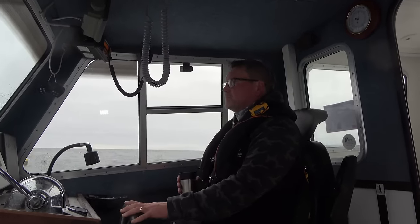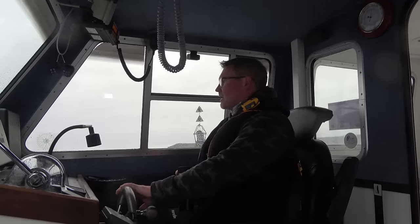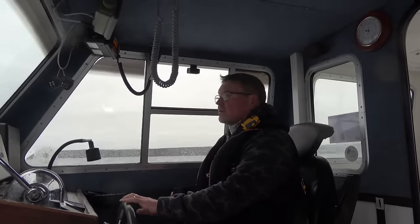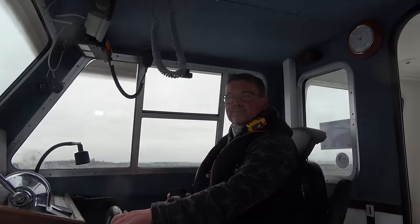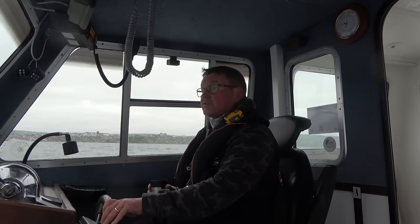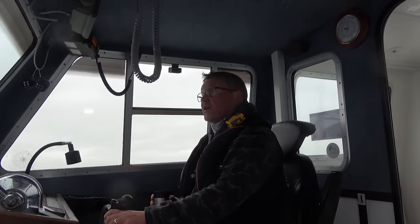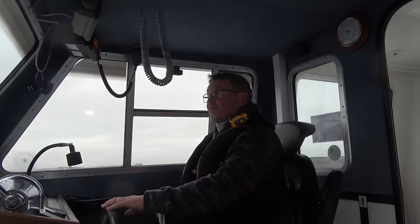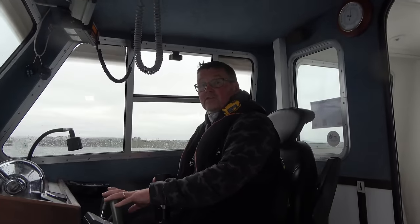I'm going to show you the methods that we use to combat the big tides. We're just rounding the bellboy now, so we're going to run south a few miles and have a drop on a wreck inshore. The water's not completely clear yet, it's still coming clear. But we have had fish off some of the inshore wrecks now. The one that I'm going to go to this morning, I fished a few days ago and we did okay on it, so I'm hoping there's still a few fish knocking around.